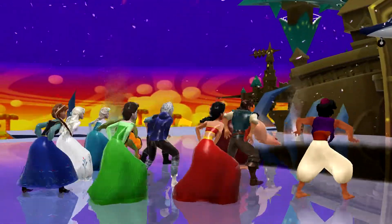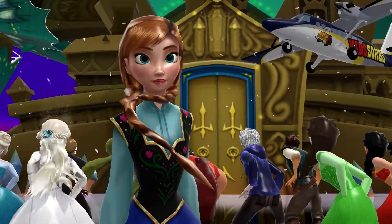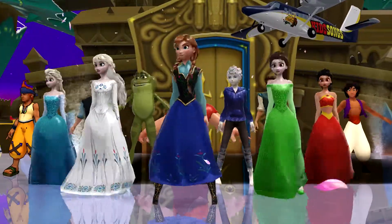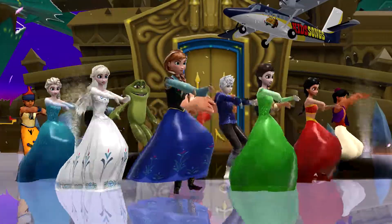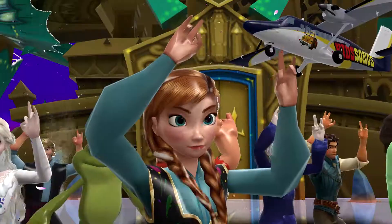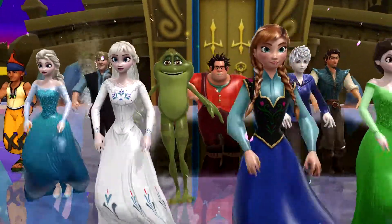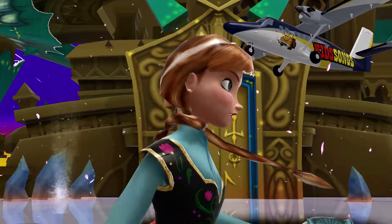These are the scary ABCs. 26 letters from A to Z. I didn't know the ABCs like monsters and ghosts. And they're not scared at all.